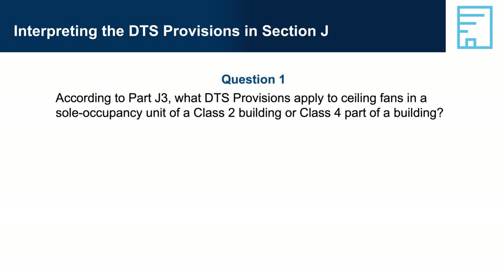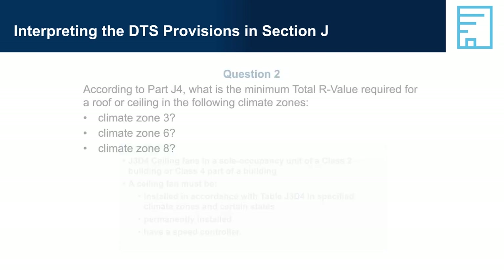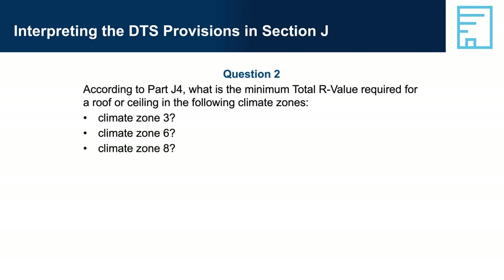Interpreting the DTS provisions in Section J — Question 1: According to Part J3, what DTS provisions apply to ceiling fans in a sole occupancy unit of a Class 2 building or a Class 4 part of a building? Answer: J3D4 — a ceiling fan must be installed in accordance with Table J3D4 in specified climate zones and certain states, must be permanently installed, and must have a speed controller. Question 2: According to Part J4, what is the minimum total R-value required for a roof or ceiling in climate zone 3, climate zone 6 and climate zone 8?